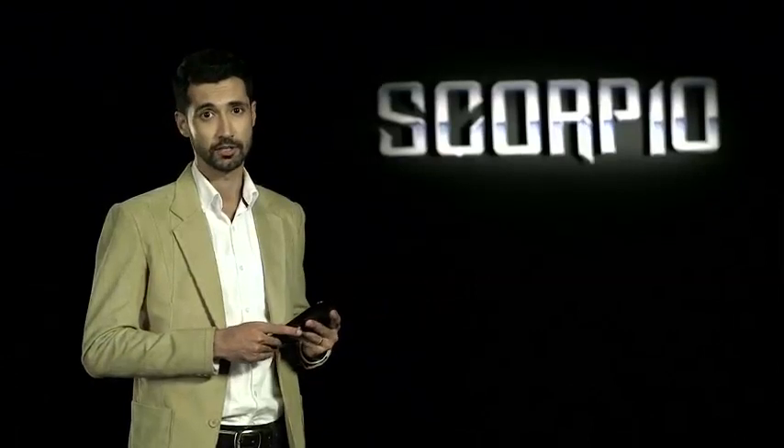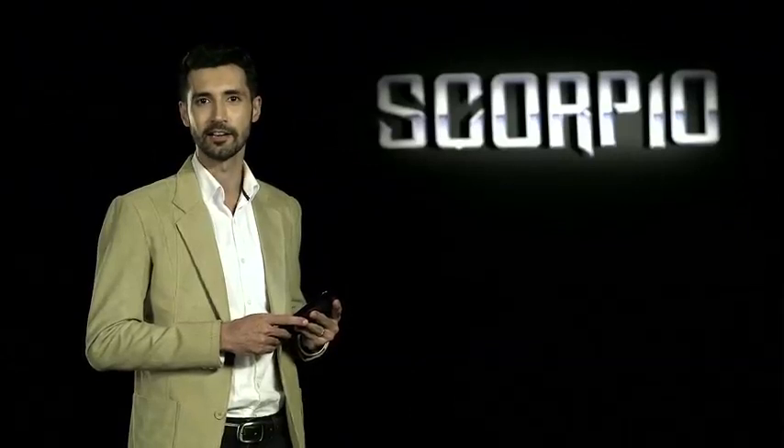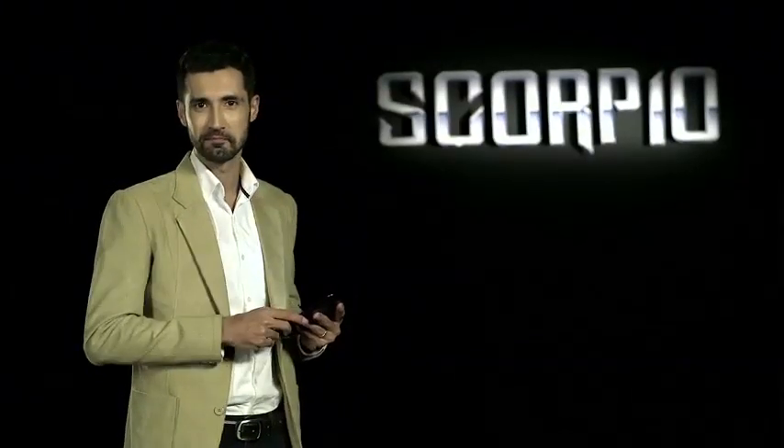It is stylish, contemporary, high-tech, comes with superior ride and handling, and promises the best Scorpio experience ever. So take a look.